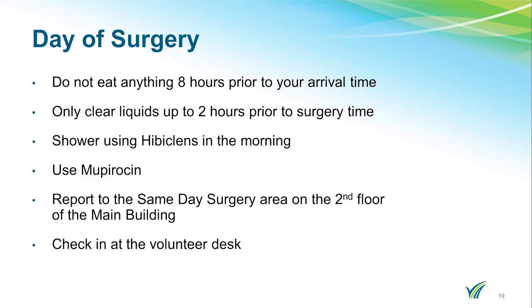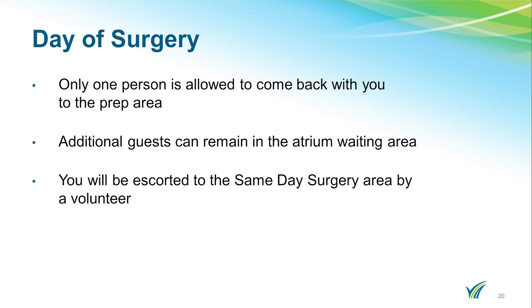You will report to the same-day surgery area on the second floor of the main building of the hospital. Please check in at the volunteer desk. Only one person is permitted in the prep area with you. Additional guests may remain in the atrium waiting area. A volunteer will escort you to the same-day surgery area.